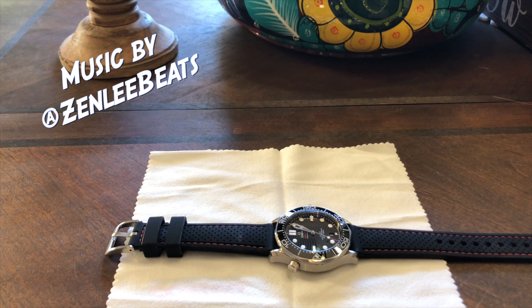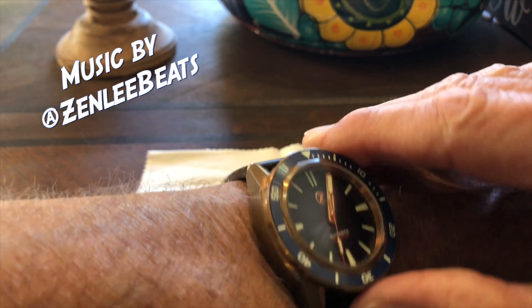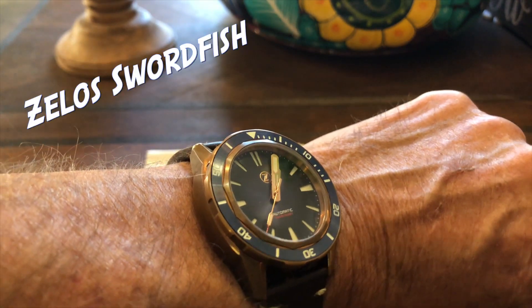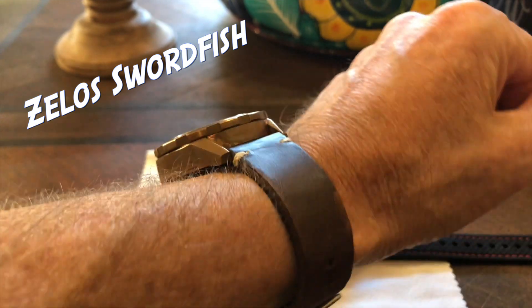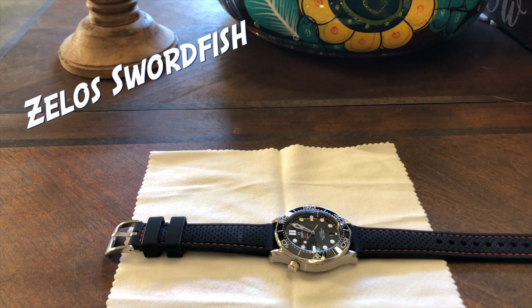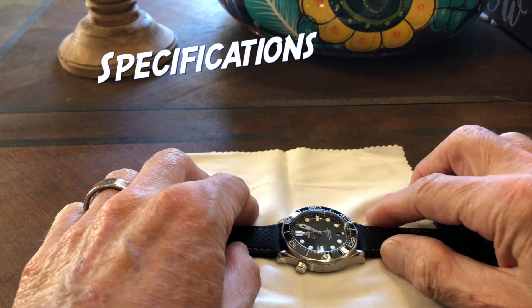Let's take a look at this Omega Seamaster 300. First, I should do a quick wristwatch check — I'm not wearing the Omega Seamaster because I'm reviewing it. I'm wearing a Zelos Swordfish on a leather strap. I'll use that as a kind of reference at some points for how the Seamaster is a little bit different, since they're both ostensibly dive watches. Okay, first thing we'll do is go over the specs.